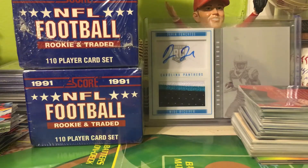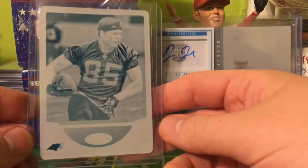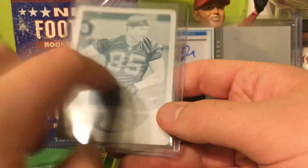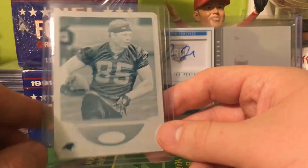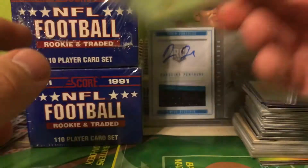Next up here is actually some cards I got in the mail today. Got the orange refractor of DJ Moore from this year's Prism Draft Picks, and I got this nice cyan printing plate of Bo Sandlin. He only has one card in one product, so I'm trying to get all the variations including the printing plates. That's the second one I believe I have.